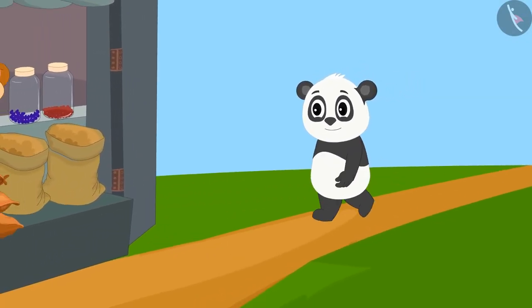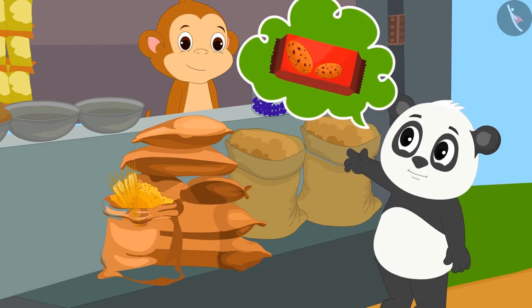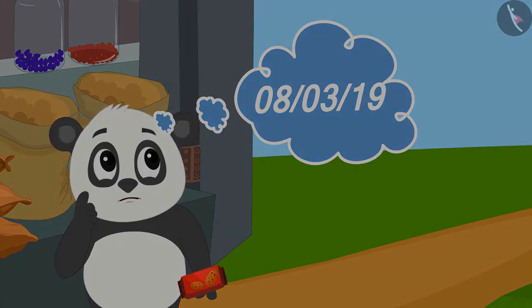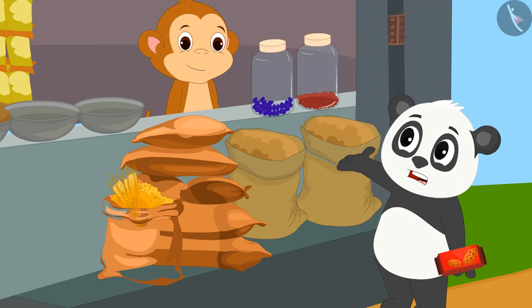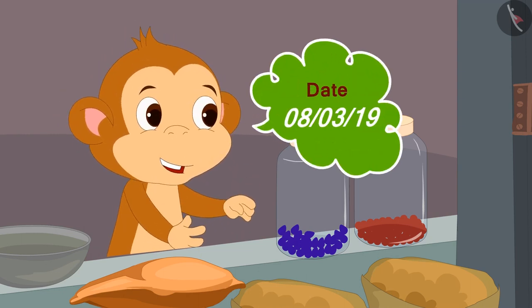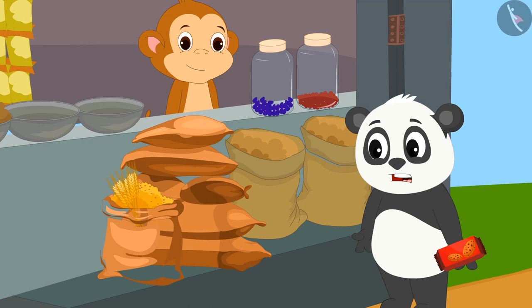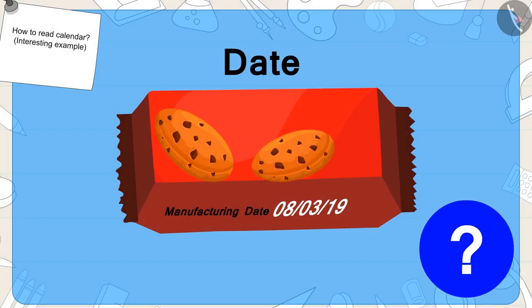Gulu has come to a marketplace to buy biscuits today. When he bought a pack of biscuits from the shopkeeper, he saw that some numbers were written on it. He could not understand anything. He immediately asked Babban, 'What are these numbers?' Babban told him that this number is the date on which this packet of biscuits was manufactured. Gulu asks Babban how he came to know what date it is.